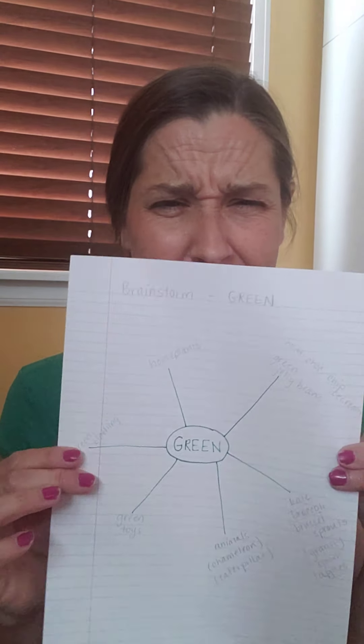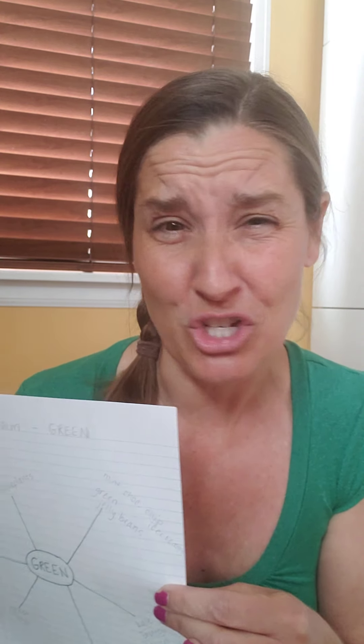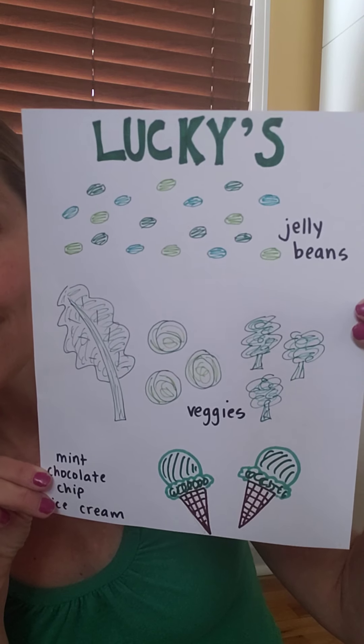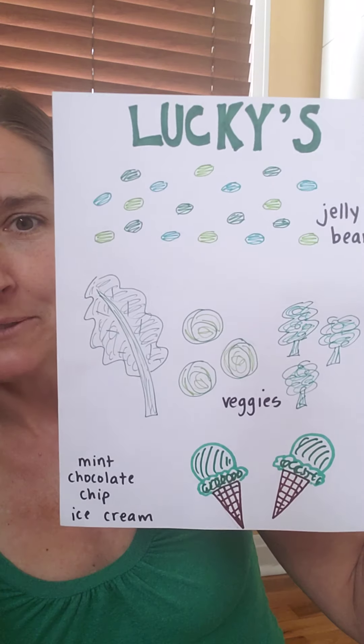So I put all my ideas on this sheet. But I realized that was too many ideas to write about. So what I did is I chose some of my favorites and decided to go with food. I'm going to first show you the picture of my store — I named it Lucky's. And at Lucky's, we sell jelly beans, vegetables (which I put as veggies), and mint chocolate chip ice cream.